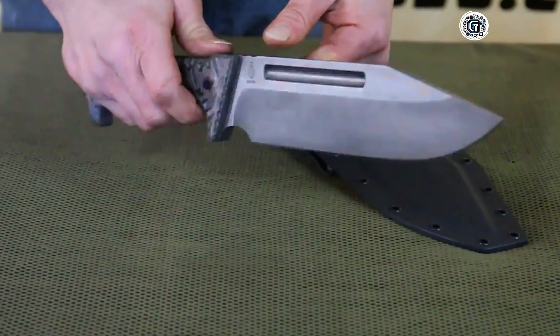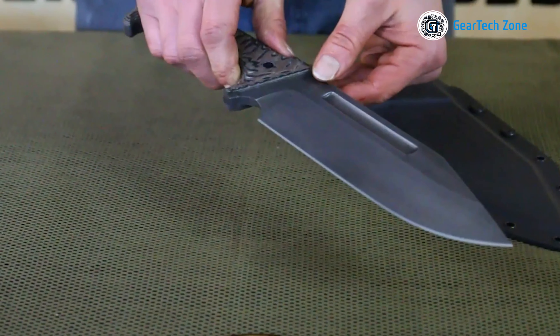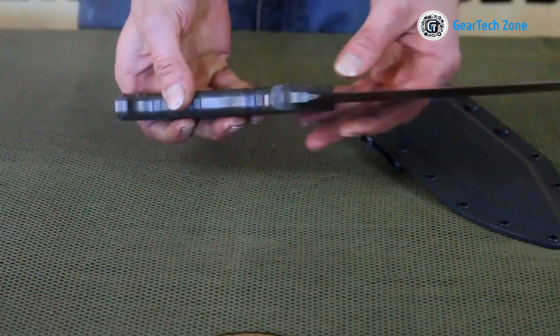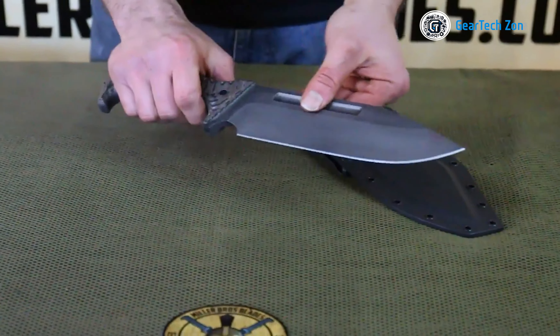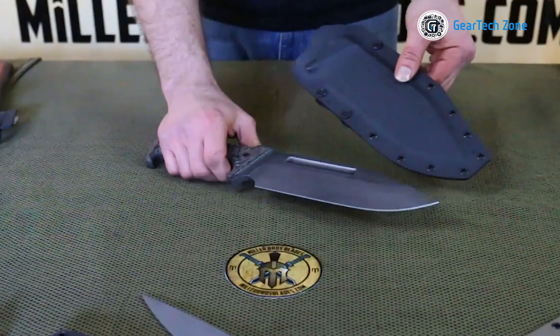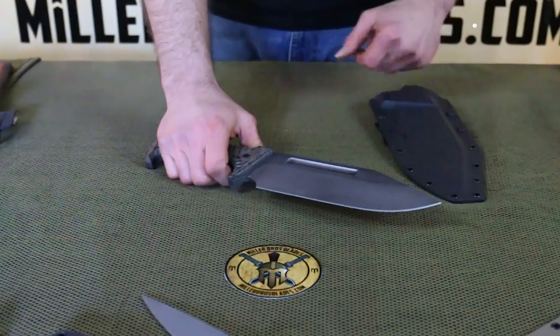Constructed with a full tang design, you can trust that this knife will endure even the most extreme conditions. No survival knife is complete without a robust sheath, and the Miller Brothers Blades M28 doesn't disappoint. Its kydex sheath provides excellent protection for the blade, and the leather belt loop ensures easy access at all times.